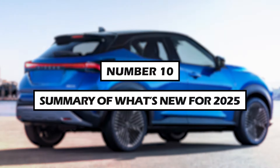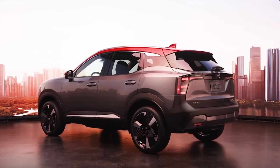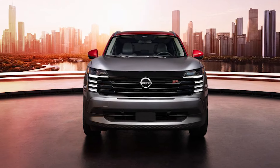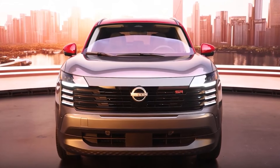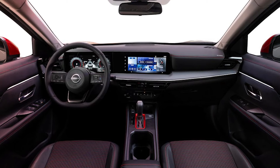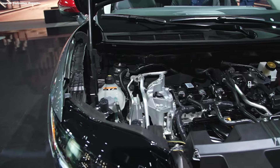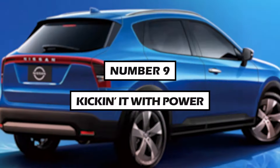Number 10: Summary of what's new for 2025. The Nissan Kicks unveils a significant refresh that marks its maturation within the subcompact crossover category without straying from the low-cost and fun-size characteristics that initially set it apart. This model year introduces a comprehensive overhaul featuring entirely new styling cues both inside and out, along with expanded interior space and new infotainment offerings.